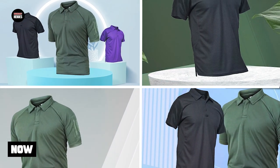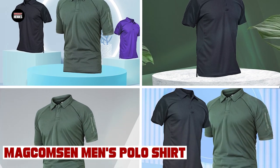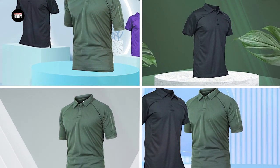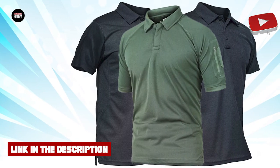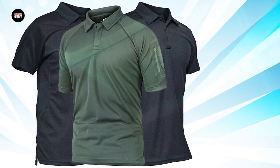Moving on to number 2, the Matt Gumpson Men's Polo Shirt. The Matt Gumpson Men's Polo Shirt is a stylish and comfortable shirt that is perfect for both casual and formal occasions. Made from a high-quality blend of polyester and spandex, this shirt is soft, breathable, and stretchy, allowing for maximum comfort and flexibility.